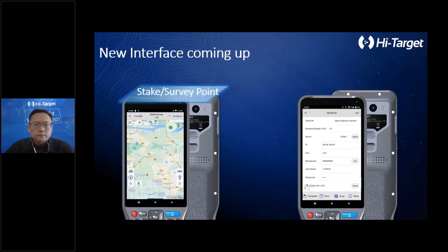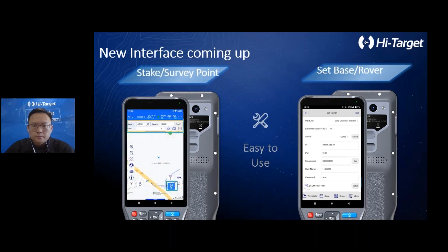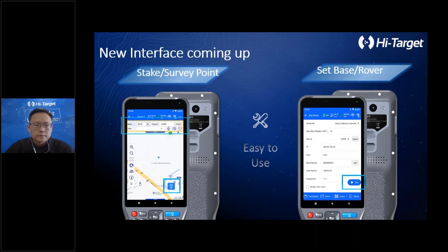Second, let's take a look at the surveying and stakeout interface. We made the surveying icon moveable so that users who are left-handed or right-handed can feel more comfortable. The settings icon in the project and device settings interface is also moveable. With the large screen, point name, pole height, and even attribute information can be added directly in the surveying and stakeout interface.